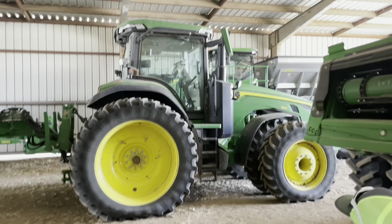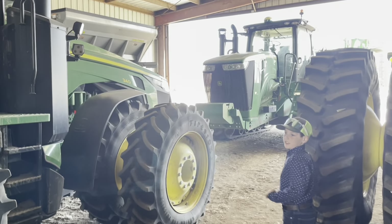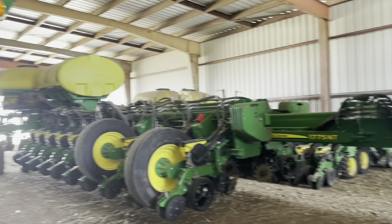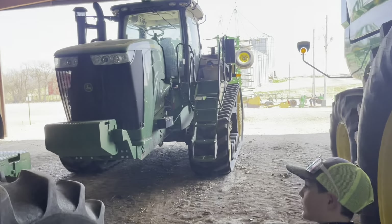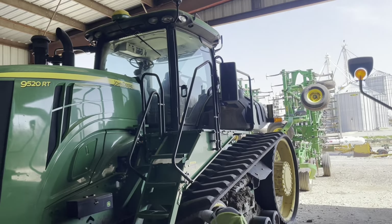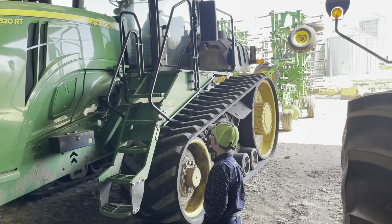Then we got the brand new one — this one doesn't have the stickers on the tires. He probably used it a little. This is a John Deere 3408R. And then we have the big guns right here — a 9520RT tracks.